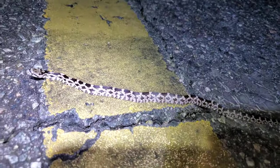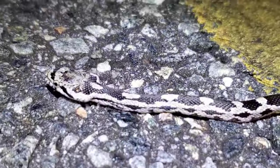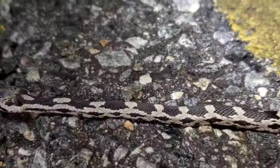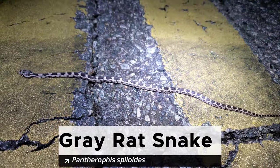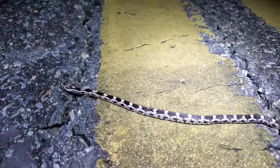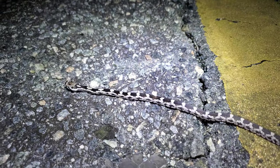This is exciting — I think I just road cruised a young rat snake on the road. I'm pretty sure this is a young gray rat snake, though I'm not 100% sure of the complexes here. I just saw this guy working his way onto the road — I may get some pictures and then keep on going. Four snakes on the night so far — pretty cool.